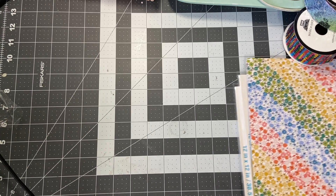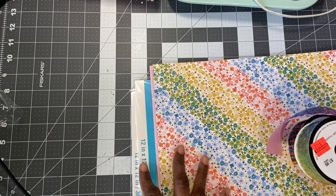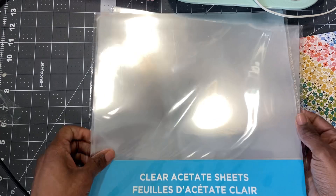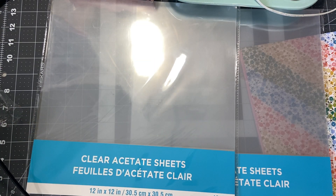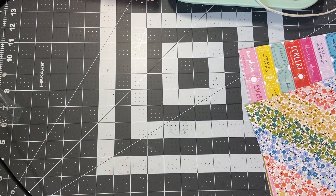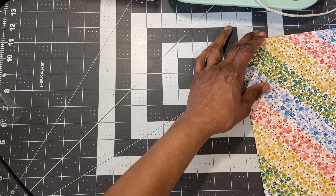At Michaels, I went in there just to get two things, and they were these clear acetate sheets. I've seen lots of people hauling them. They had a ton of them and they were $3 a pack — you get 12 in each pack. So that was a good find. I saw a lot of people hauling them during the 70% off sale, so I was a little leery, but I found them.